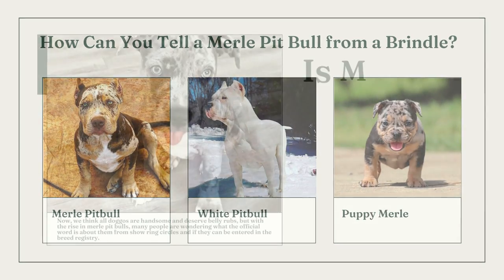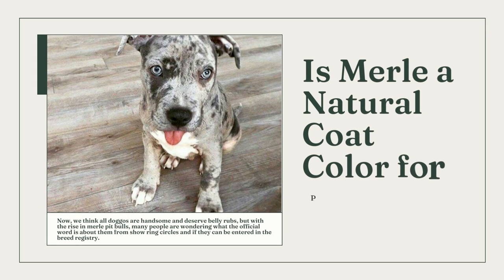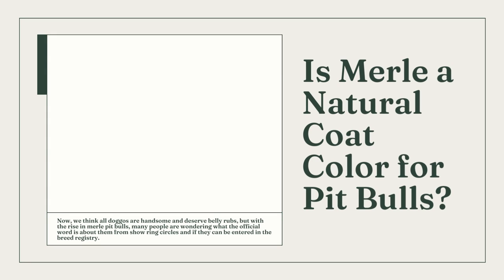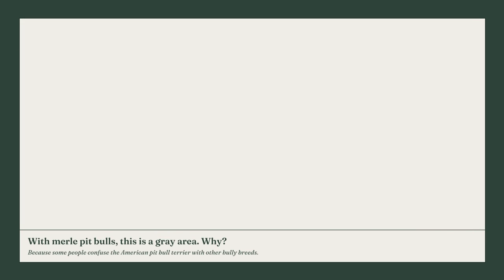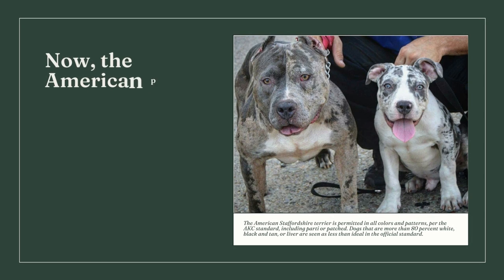As the number of merle pit bulls has increased, many people are curious about their status in the show ring and whether they can be registered as a breed. This is debatable. Merle and albinism are forbidden in the American Pit Bull Terrier according to the UKC breed standard, while all other colors, coat designs, and color combinations are acceptable. The comparable American Bully is also prohibited in the merle pattern.